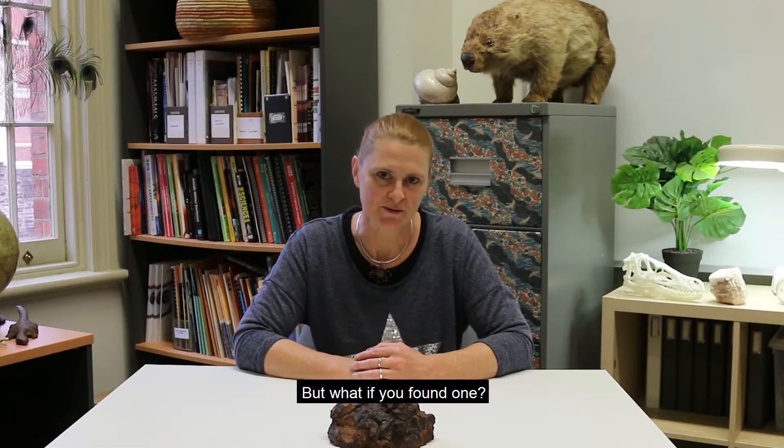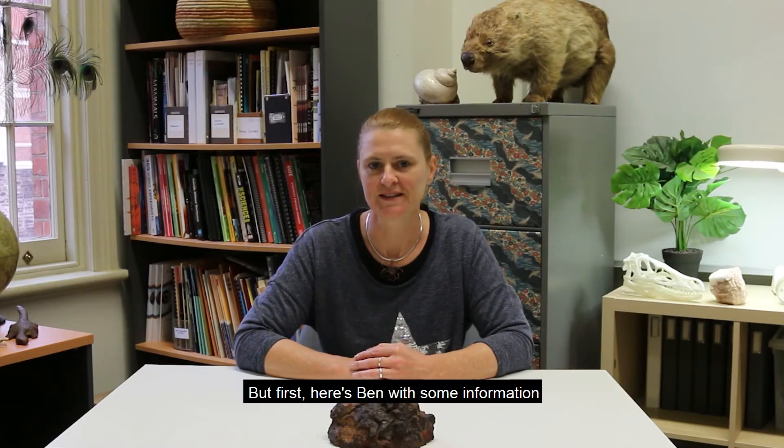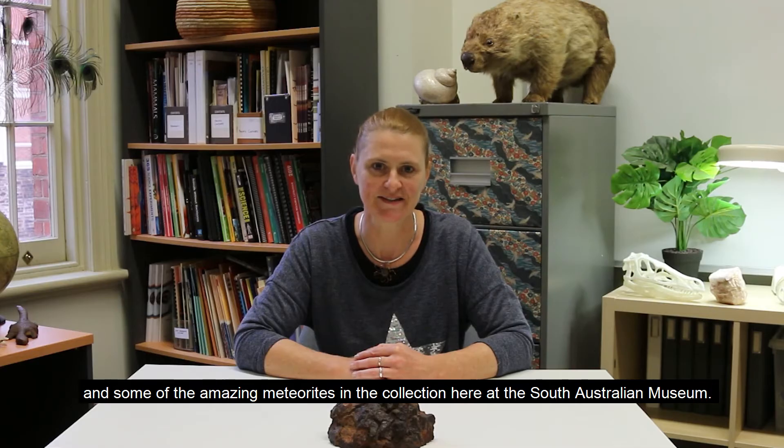But what if you found one? How would you know? I'm going to be showing you some simple tests that you can do at home. But first, here's Ben with some information and some of the amazing meteorites in the collection here at the South Australian Museum.